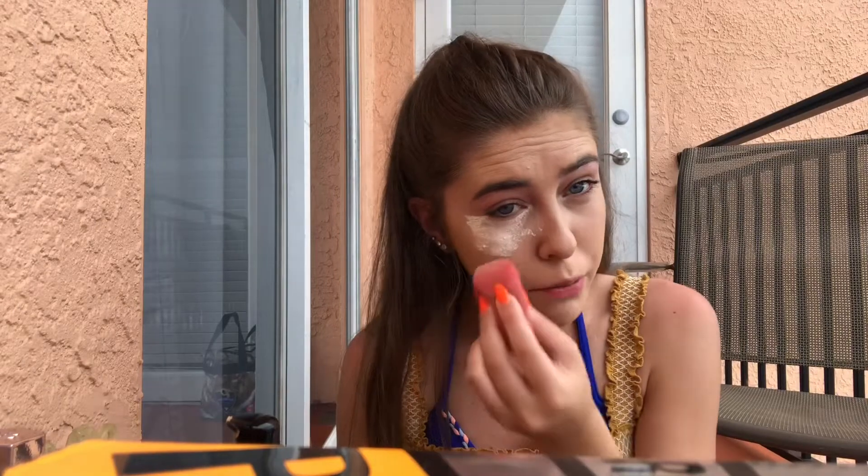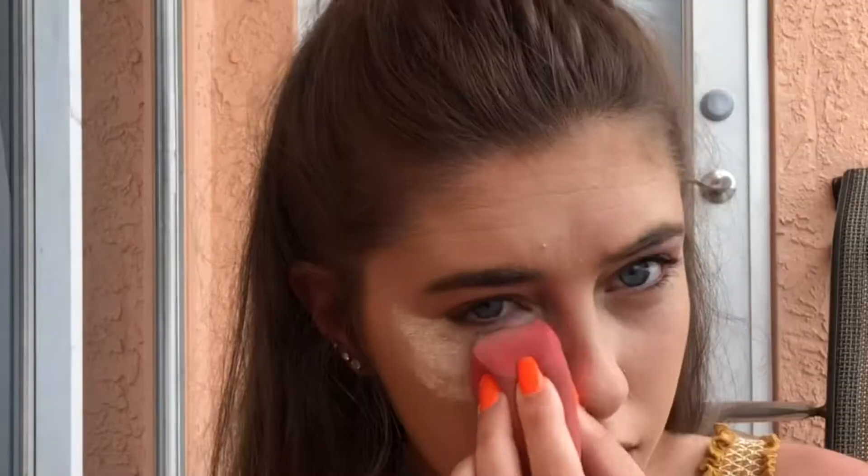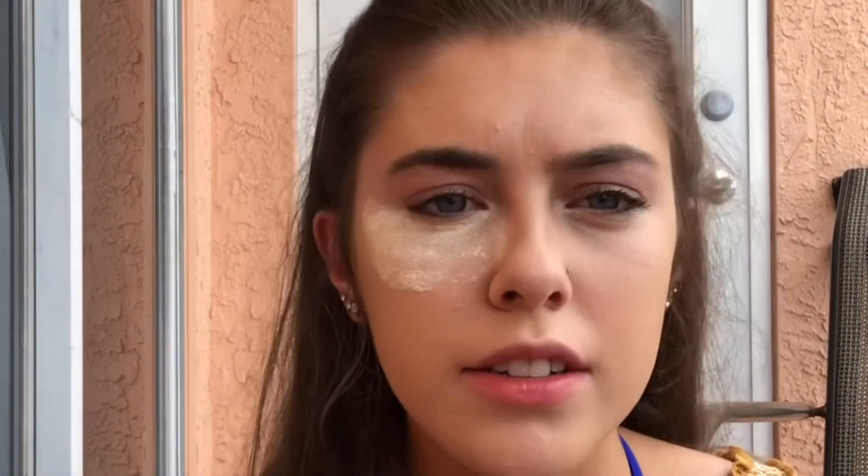Now I'm using the Laura Mercier translucent powder. Just in case you're wondering, I do buy all my makeup myself — I have two jobs. So I'm just going to bake. I look literally crazy. Then I'll take a fluffy brush, dip into what's left in the cap, and just brush that all over my face.